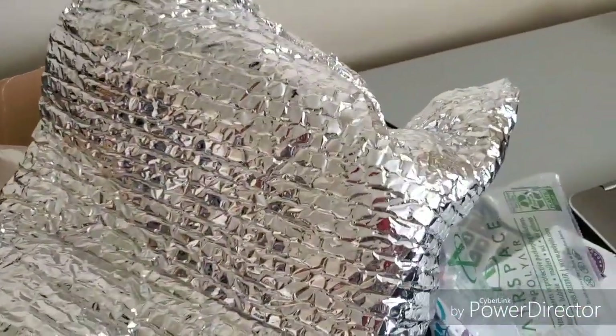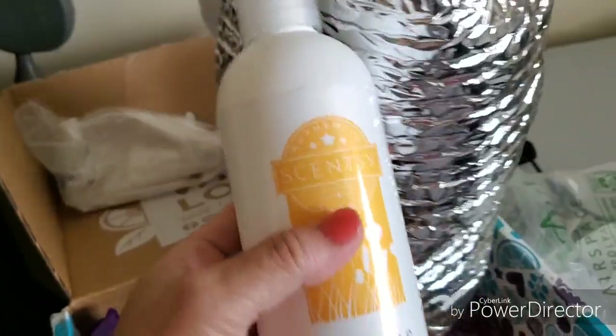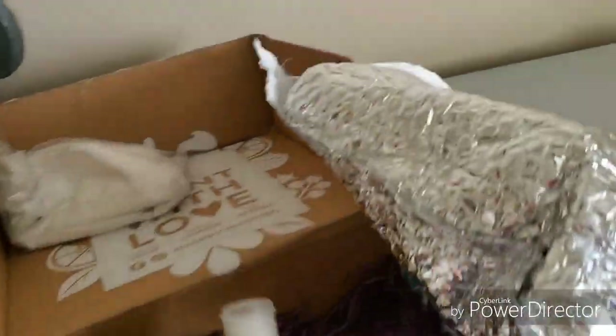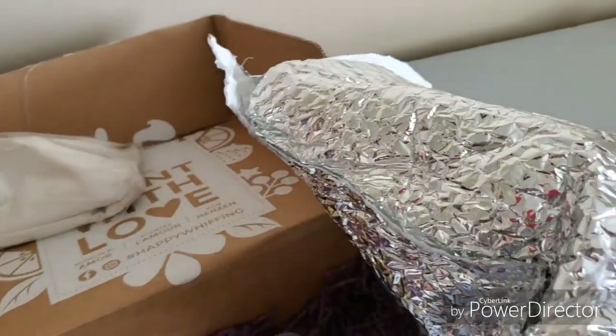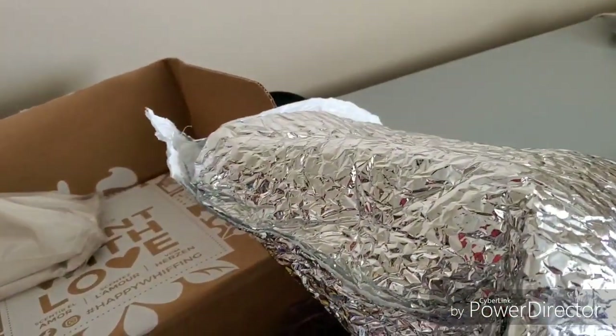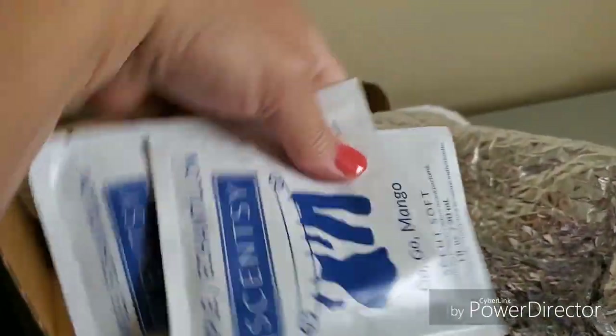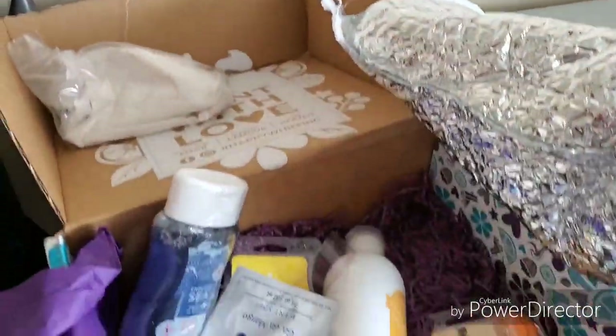So the two samples, three full-size bars, a full-size dish soap, the bath gel — and that's full size too — and then the samples of the laundry scent. So pretty awesome.